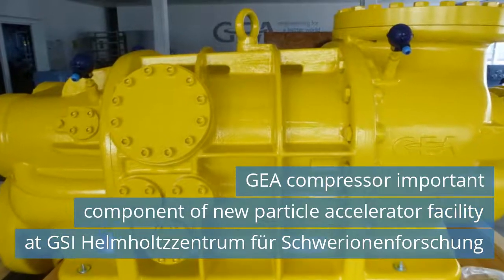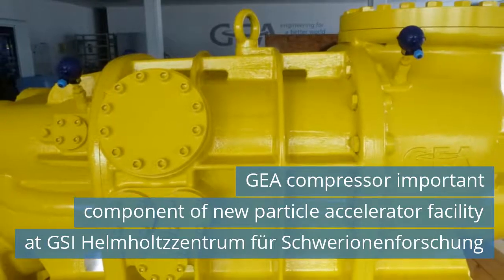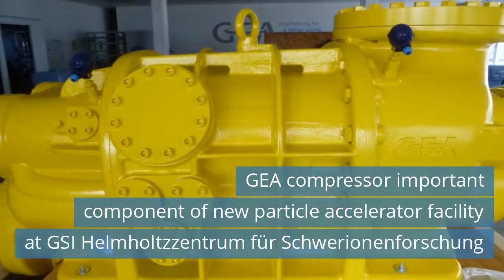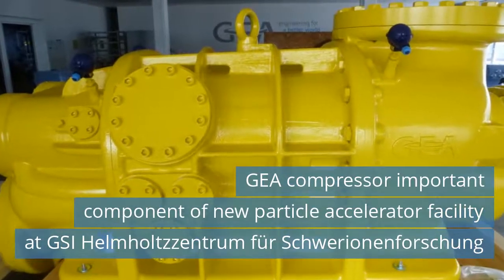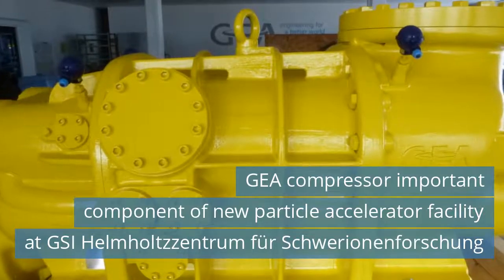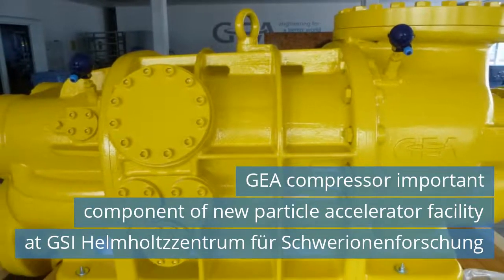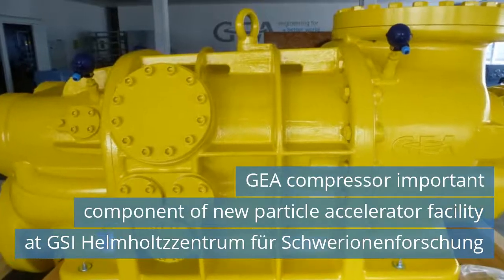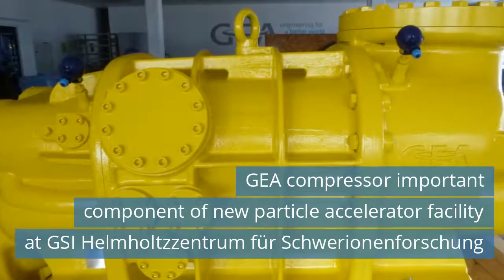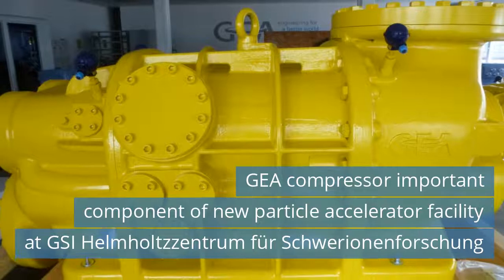Third News Today! HAYA Compressor is an important component of the new particle accelerator facility at GSI Helmholtz. The order placed with HAYA includes compressors type XH — HAYA's largest compressors — Z compressors and XC compressors, all belonging to HAYA's proven LT series. The HAYA compressors are the driving force of the process to liquefy helium and thus cool the superconducting magnets.